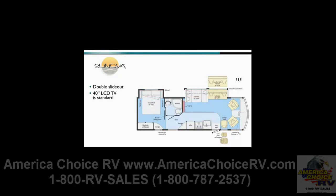A large 40-inch LCD TV is standard and featured in the lounge area, just aft of the dinette for prime viewing wherever you're seated. In the living area, our Comfort Sofa Sleeper is optional as a replacement to the standard sofa bed. In the bedroom, you'll find a walk-around queen bed and a large wardrobe with drawers.